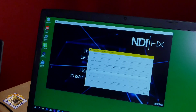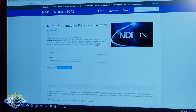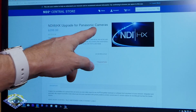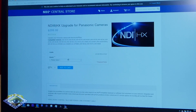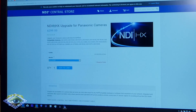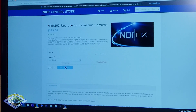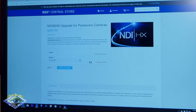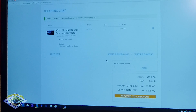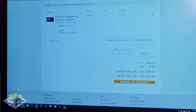Visit the store to purchase the NDI license for the camcorder. So I click on the store. Here we are — Panasonic HX upgrade for Panasonic cameras, and there's a lot of them here. Click on the 350, or the CX10, or whichever camera you have. Go on 1, head to the cart. Total is $299. When you're done with all that, you proceed to checkout.